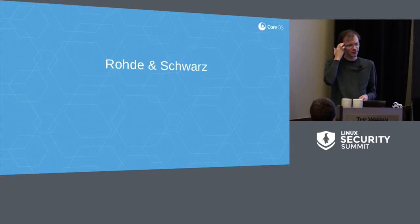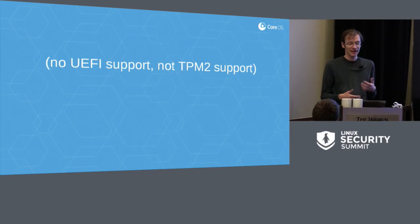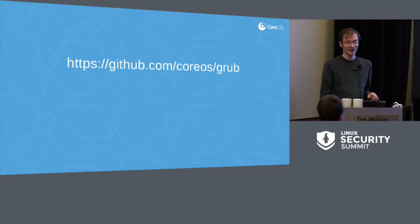A German company called Rohde & Schwarz has a Trusted Grub 2 project, originally developed by a group called Sirrix, whose GitHub repo now redirects to Rohde & Schwarz. This was a version of Grub 2 with TPM support, but it had no UEFI support — only legacy BIOS interfaces to the TPM — and only supported TPM 1.2 devices with no support for TPM 2. When I started thinking about this at CoreOS, I basically decided to write my own support code, in some cases based on the original Trusted Grub patches and in some cases written from scratch.